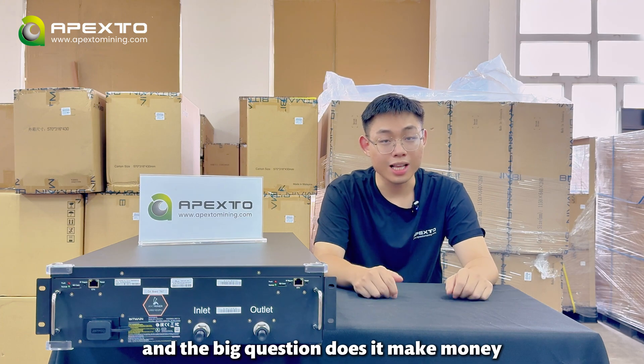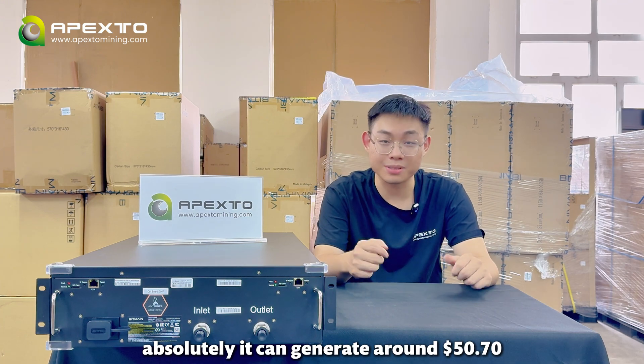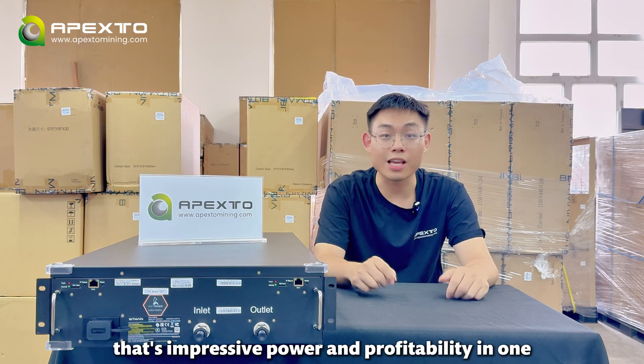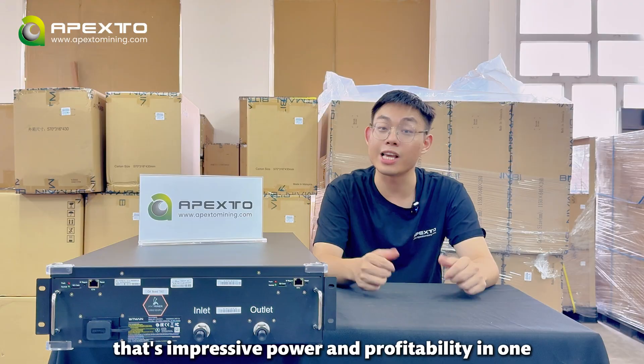And the big question — does it make money? Absolutely. It can generate around $15.70 in daily profit. That's impressive power and profitability in one machine.